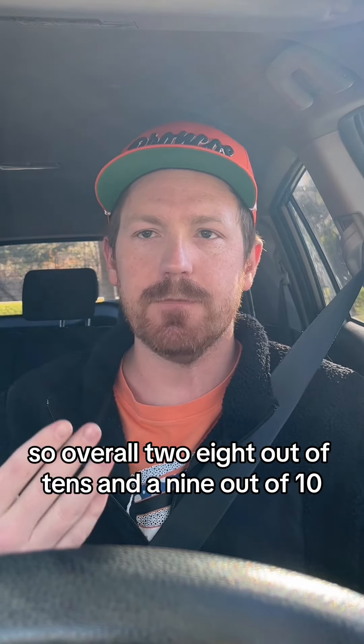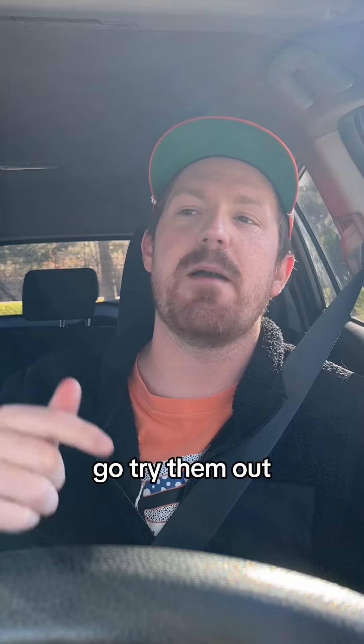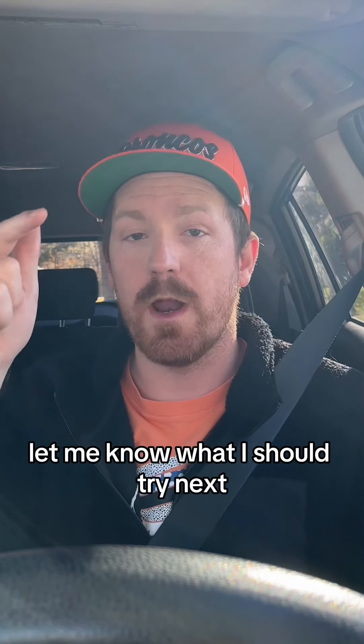So overall, two 8 out of 10s and a 9 out of 10. If you haven't had these yet, go try them out. They're really good. Let me know what I should try next.